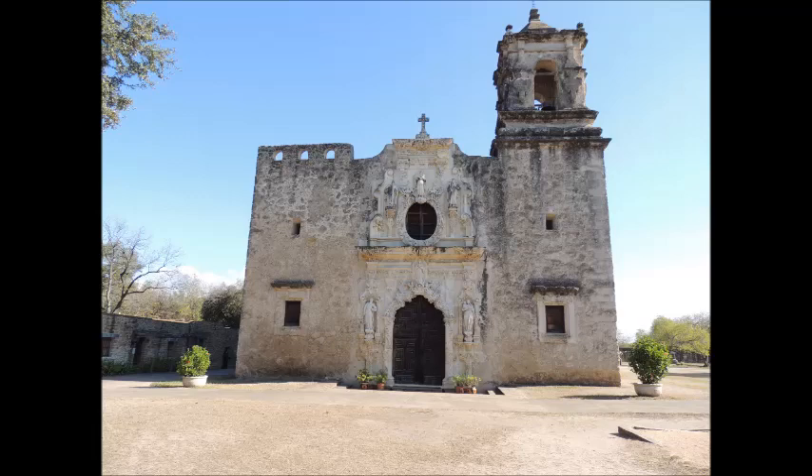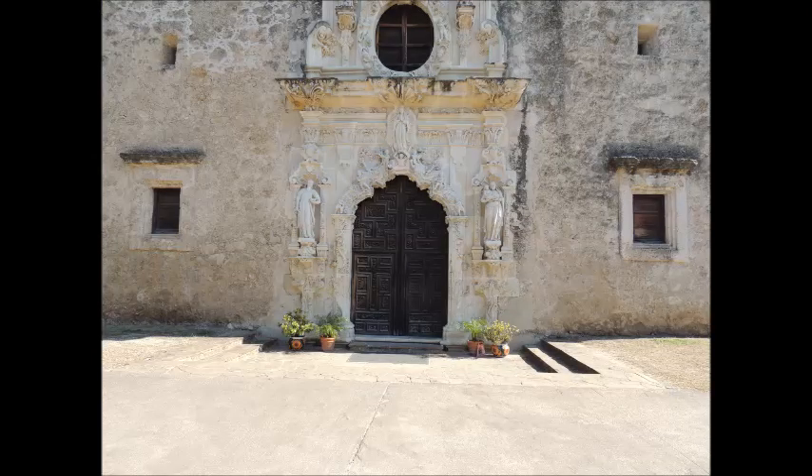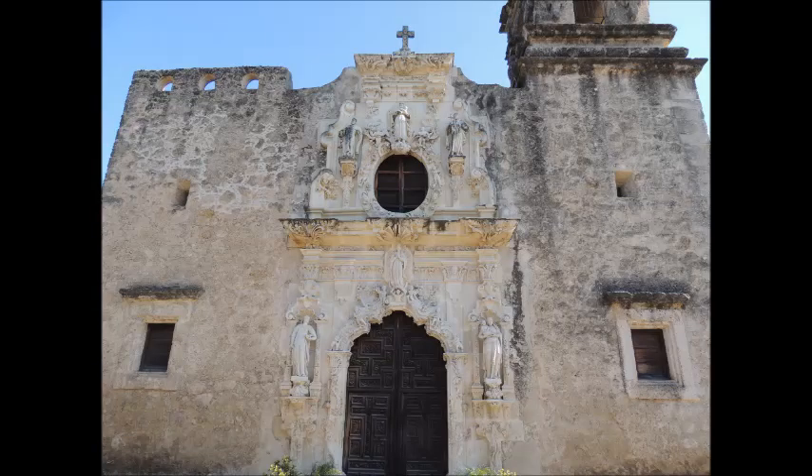Of the five missions, this church was the largest. Unfortunately, it was closed the day we visited, so we couldn't get any pictures of the inside. But the outside is just beautiful. We hope you enjoyed the tour of the five missions located in the San Antonio area. And don't forget to subscribe to our channel, Miles Away with Mike and Leah.